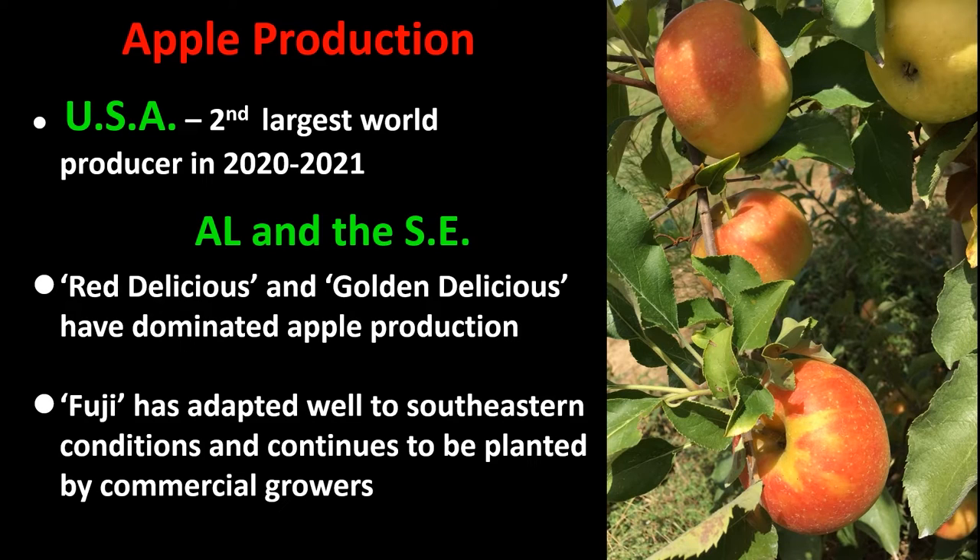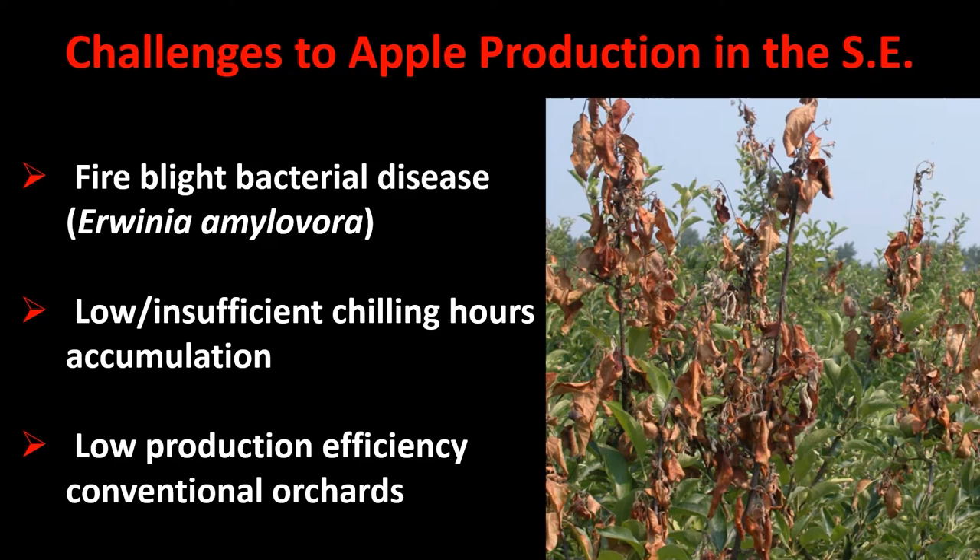Worldwide, the USA is the second largest world producer of apples. In the 2021 season, Red Delicious and Golden Delicious have dominated apple production in Alabama and the southeast for some time. Fuji has adapted well to southeastern conditions and continues to be planted by commercial growers. However, production is facing challenges, the most significant being fire blight disease, caused by the bacterium Erwinia amylovora, which affects apples and pears.